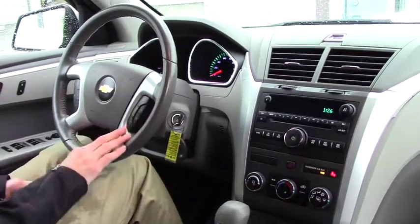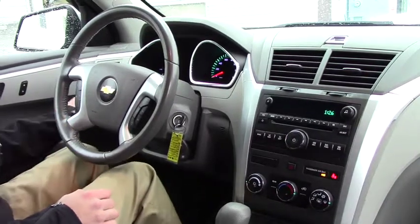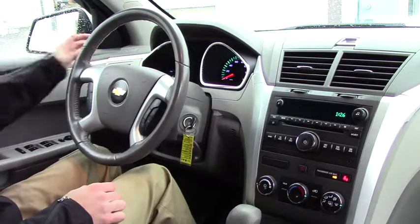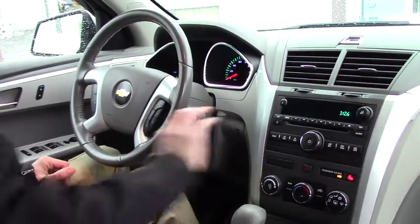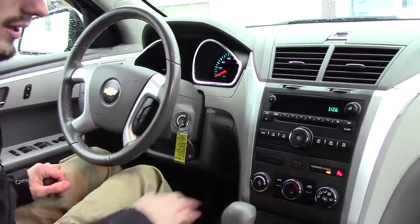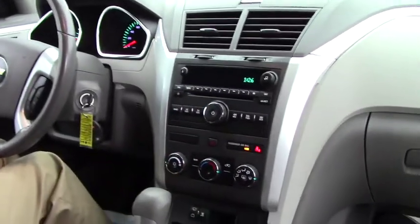Going over some of the features, you have your phone controls, audio controls, and cruise controls right on the steering wheel, auto headlights, auto windows. All your wiper and headlight controls are all on one stick, making it easier and less confusing. You do have your AM/FM radio with CD player and aux, simple to use AC controls, even a rear climate control as well.